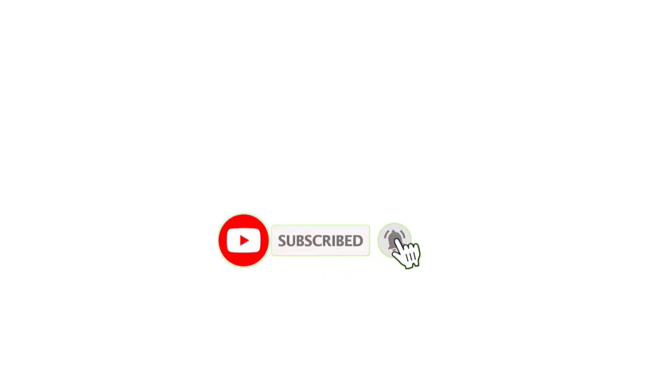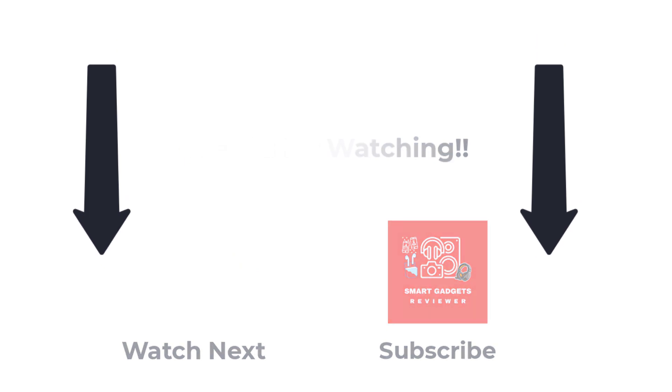That's all from my video. I will make more helpful videos daily, so do subscribe to my channel. If you have any questions, please comment below. Thanks for watching.